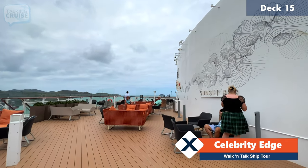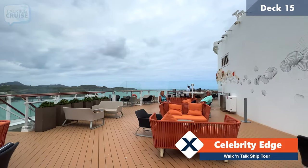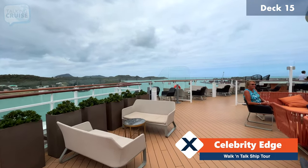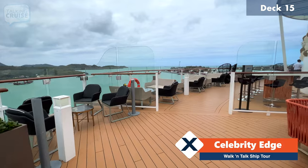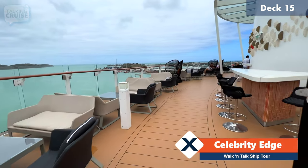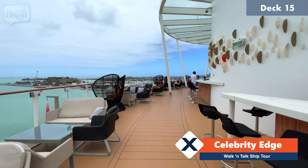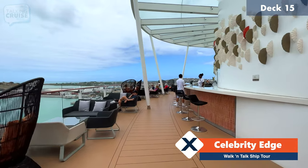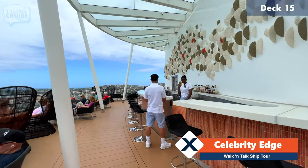Another favorite of mine is the Sunset Bar, which is all the way out on deck 15. If you want the best views, this is pretty much where you're going to get them — ideally for sail away. That forward section there is the smoking section, and then as you get closer to the bar, this is no smoking. They do have a rather large bar with friendly service.